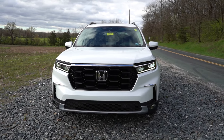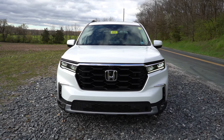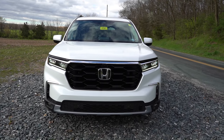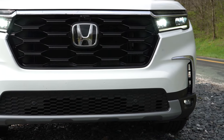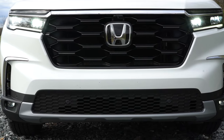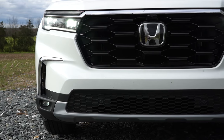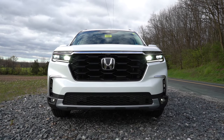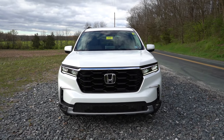LED headlights come standard for every single trim level, which I love. You also get LED daytime running lights, automatic headlights, and automatic high beams across the board. LED fog lights also come standard for all trims — another one that isn't always the case. Just above those fog lights you have front air curtains that help direct air around the wheel and tire combination for better aerodynamics.